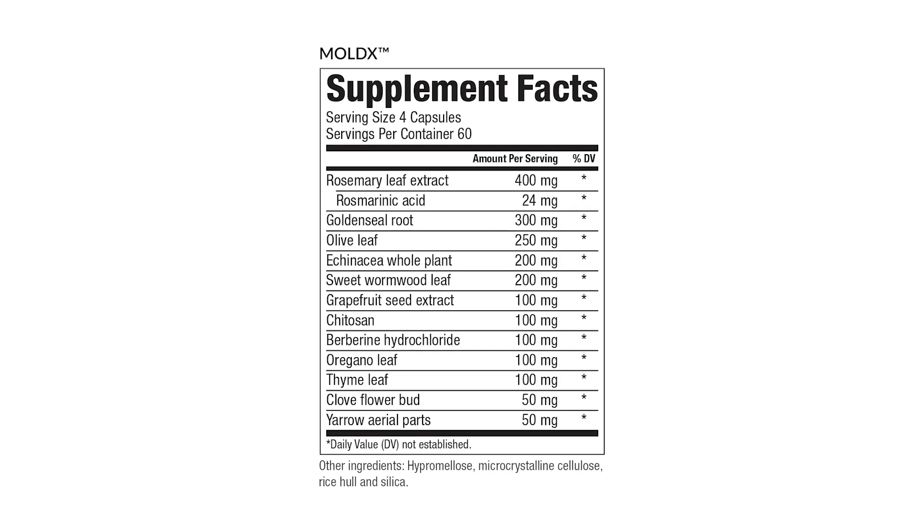Additional support includes goldenseal, olive leaf, echinacea, sweet wormwood (also called artemisia), grapefruit seed extract (GFSE), chitazin, berberine hydrochloride, oregano leaf, thyme, clove, and yarrow. Predominantly 70% of those ingredients help to break down, kill, and remove those mycotoxins. The other 30% — things like echinacea — actually help with the immune system. So it's a really powerful herbal-based product to give your body the support it needs to rid it of mycotoxins.